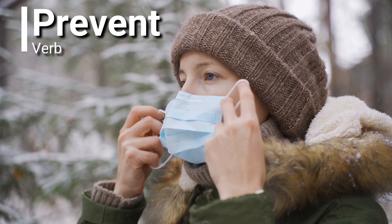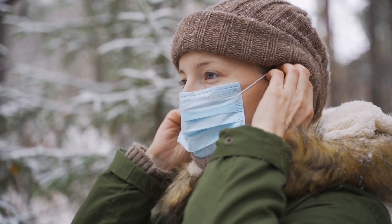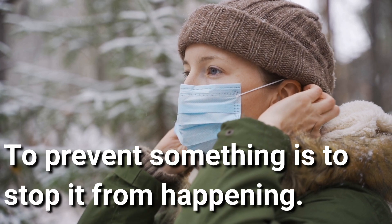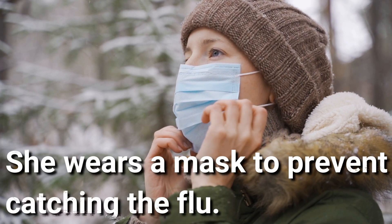Prevent. Prevent is a verb. To prevent something is to stop it from happening. She wears a mask to prevent catching the flu.